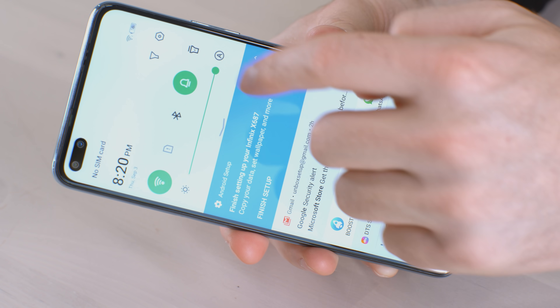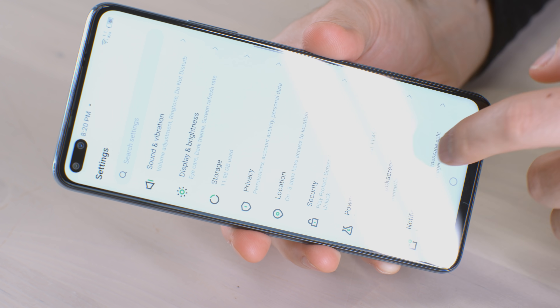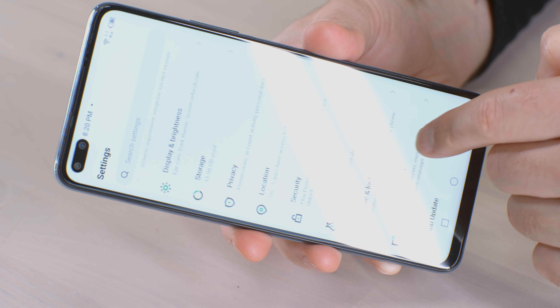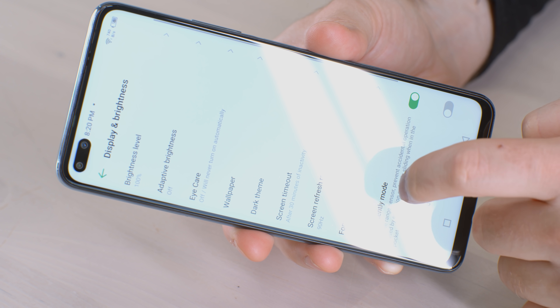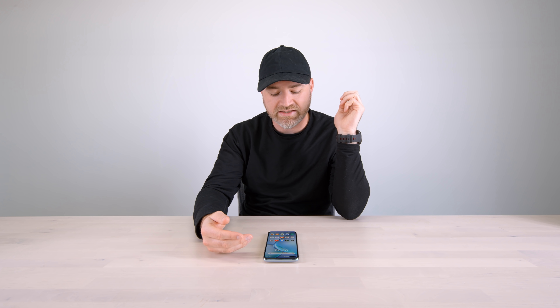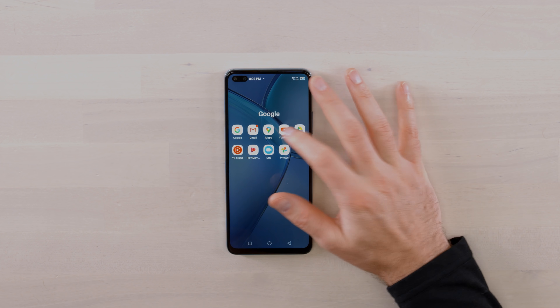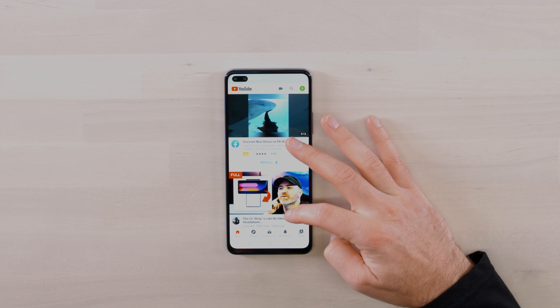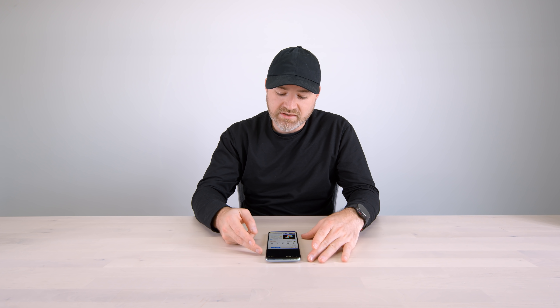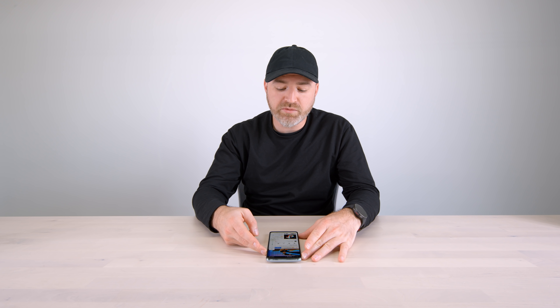Right away I can tell I'm dealing with an LCD display — there's no OLED here. I have to adjust my expectations for the price point. I've examined many more expensive devices with OLED, but you're just not gonna find that at this price point. Let me load up a YouTube video real quick to get a sense of the speakers and dialogue volume.